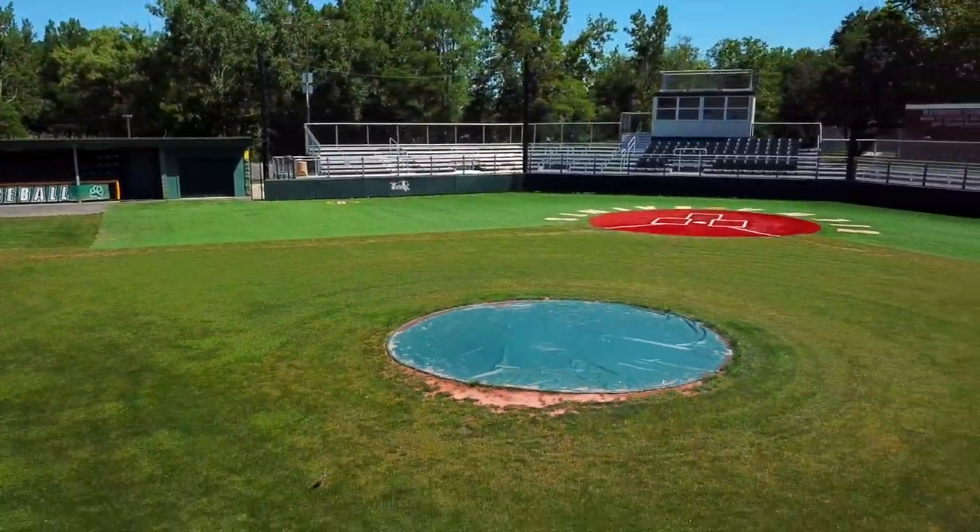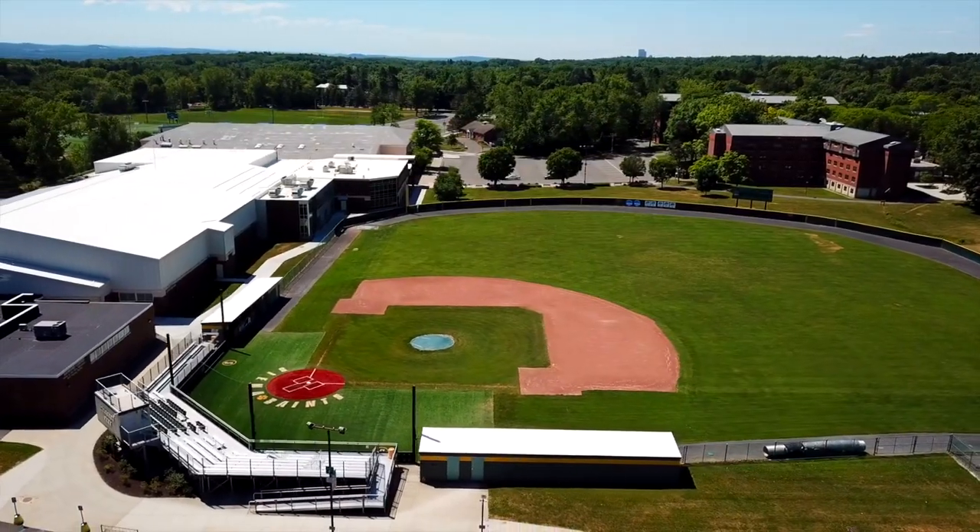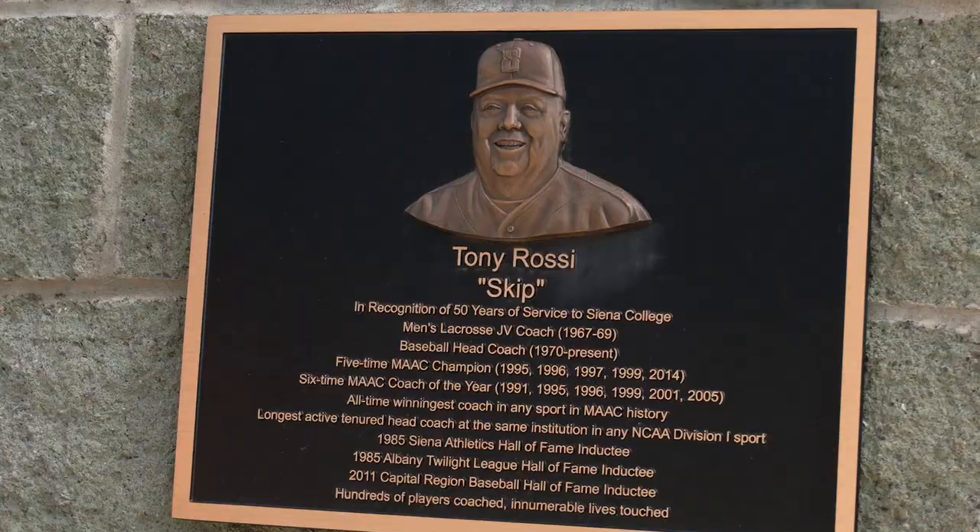Additional improvements include a press box with filming platforms, safety netting, storage, and a new irrigation system. When you come and play baseball here at Siena, you are playing under Coach Rossi — the legend. He's been the head coach at Siena for over 50 years, making him the longest tenured head coach in NCAA history.